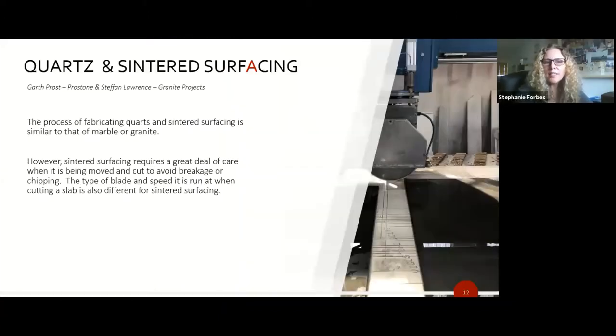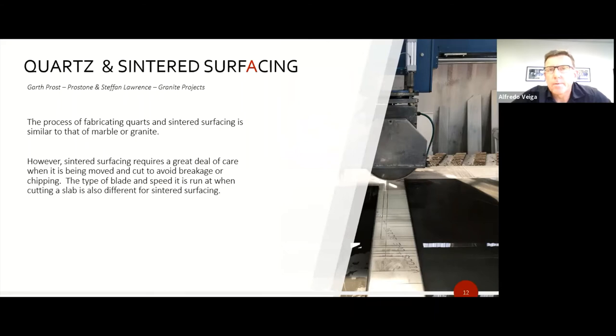Quartz and sintered surfacing have a similar fabrication process to marble and granite. Garth explains that quartz fabrication is quite a bit easier because the material is more forgiving — the resin content makes the slab slightly flexible. A sintered stone is less forgiving and tends to break more easily if forcefully manipulated. Quartz countertops are joined with a matching color epoxy in a very similar process to granite and marble.